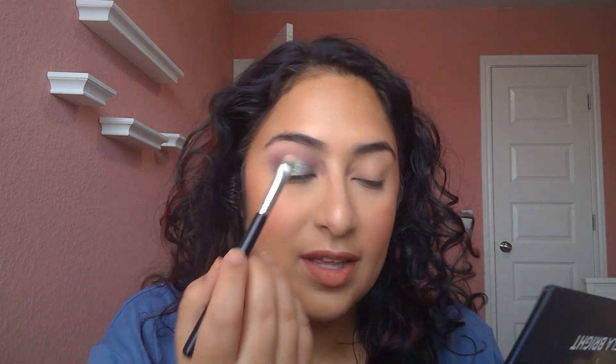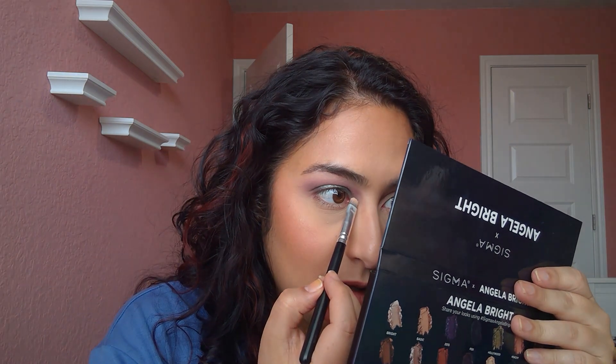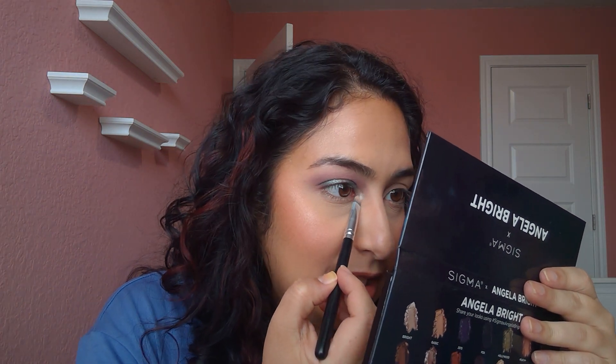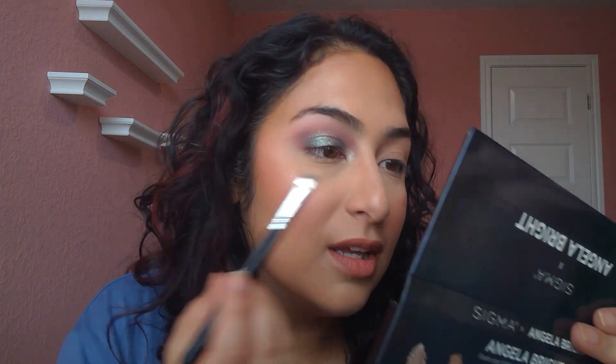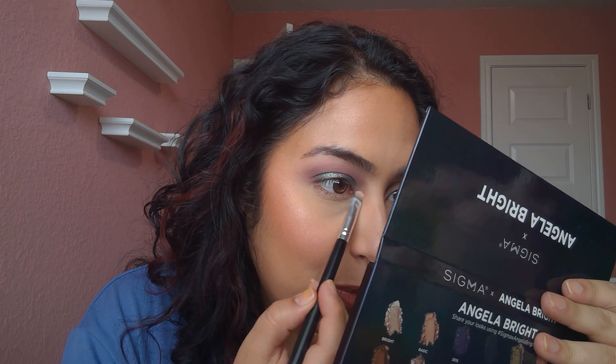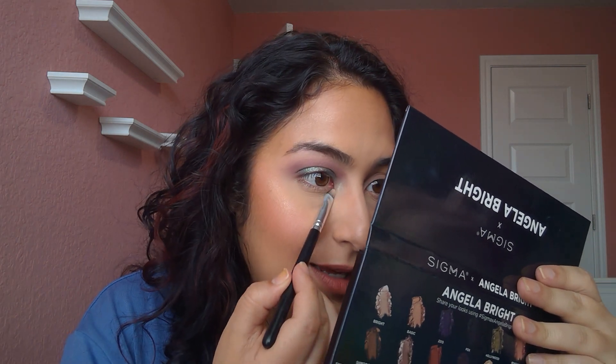I'm now going to be doing the inner corner and that's where the tile palette comes in. We're going to grab that really green shade and put it in the inner corner. It looks more silver in comparison with the purples. Yeah, that looks cool. Nice.